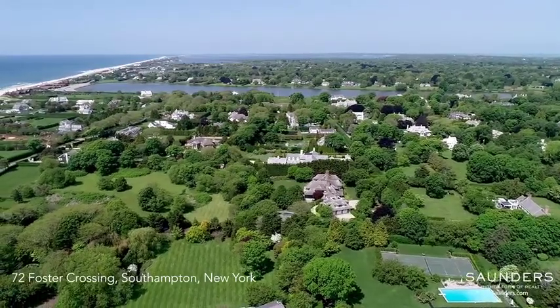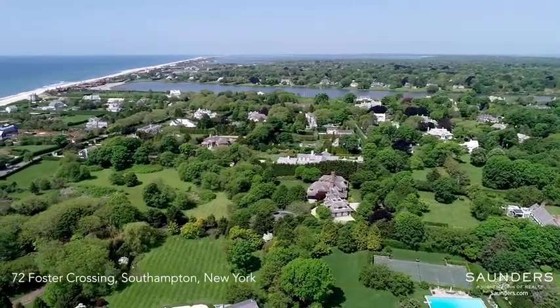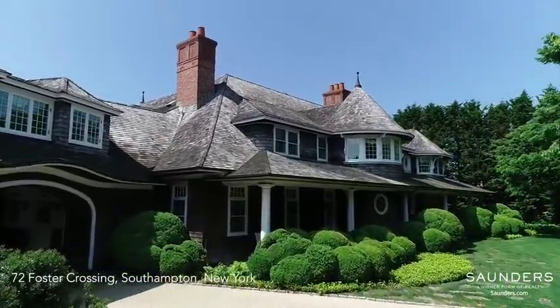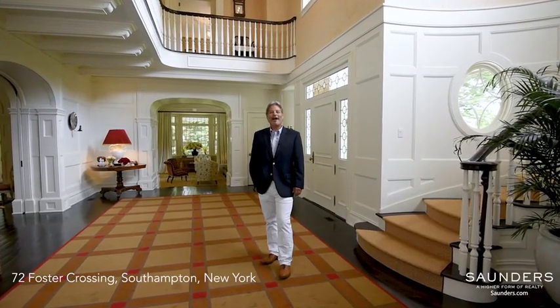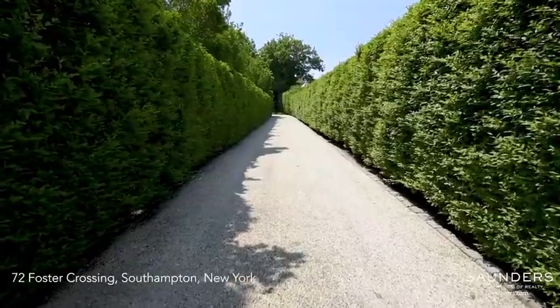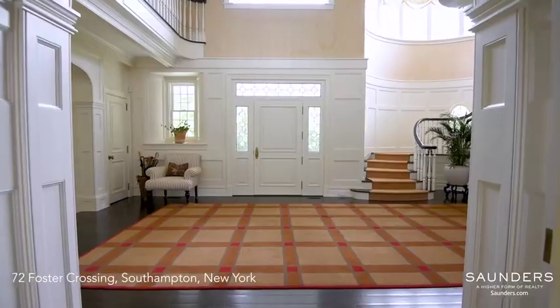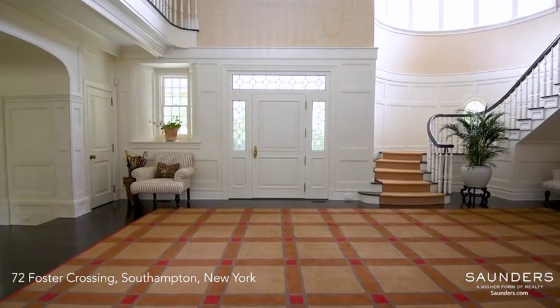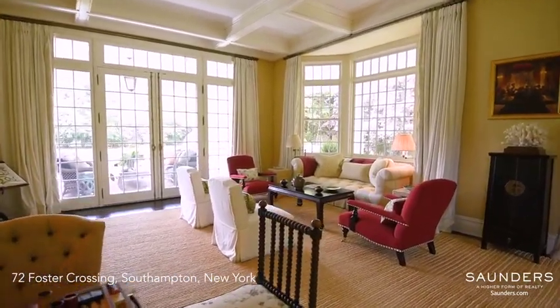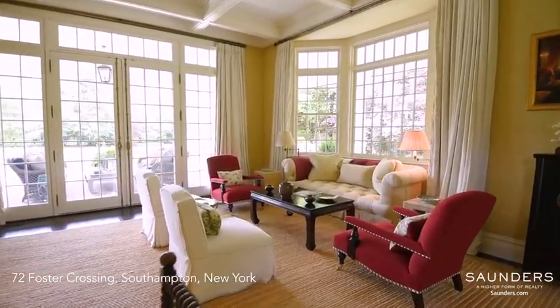On one of the most iconic streets in the Southampton Village Estate Area, discover the epitome of elegance in this extraordinary home. Hi, I'm Mark Barron and welcome to 72 Foster Crossing. Situated on two very private acres reached by a long gated driveway, this home perfectly expresses the grandeur of a classic Southampton Estate, yet with every amenity for 21st century living and entertaining.